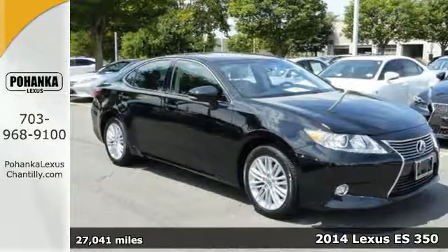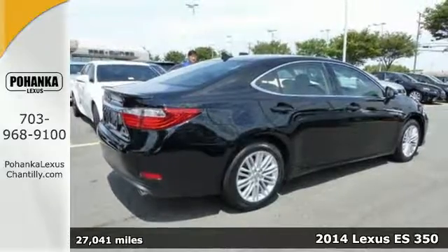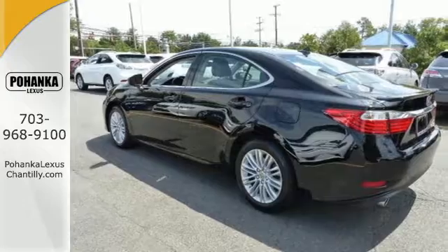Here's a 2014 Lexus ES350. Appreciate the enhanced drive of the 3.5L V6 engine and the stability and traction control.